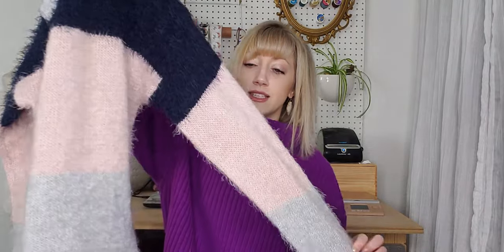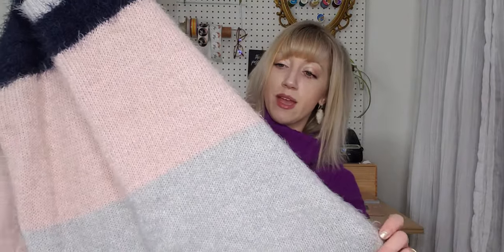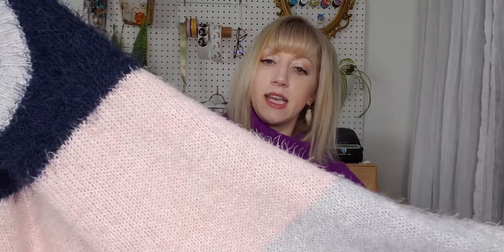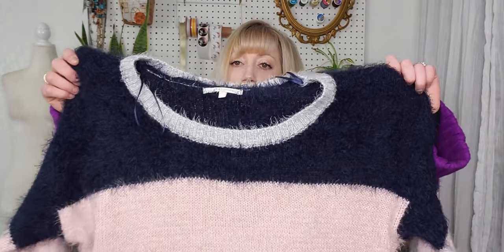This is the brand Style Me, size large — kind of a chunky stripe color block in a fuzzy knit with great colors, which are perfect for spring. I picked this up based on style — I do love a good color block and stripe.